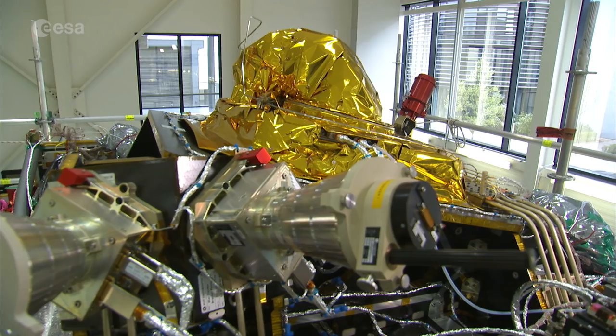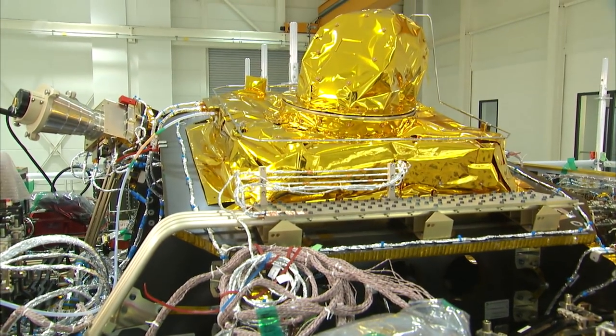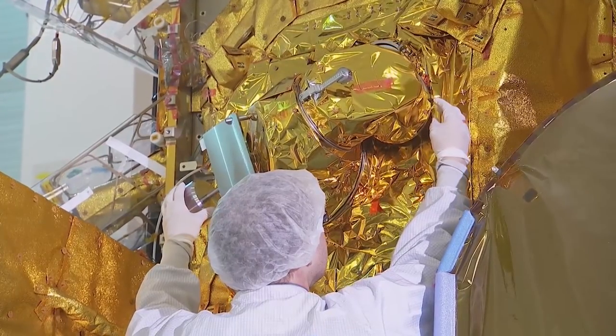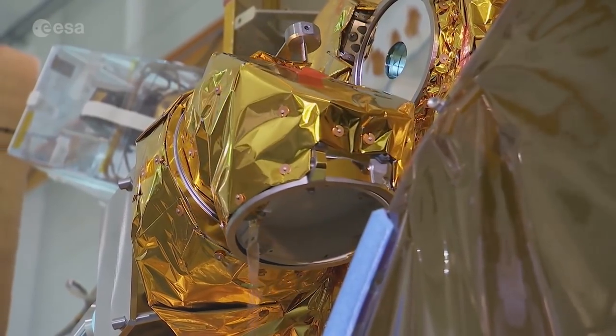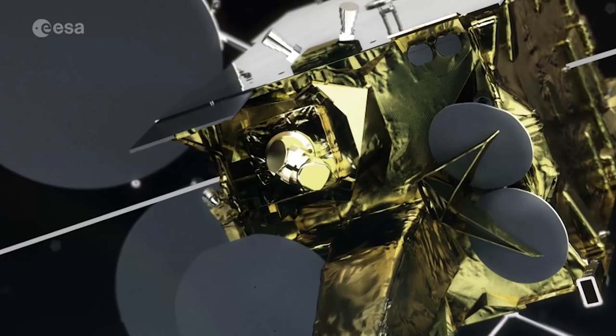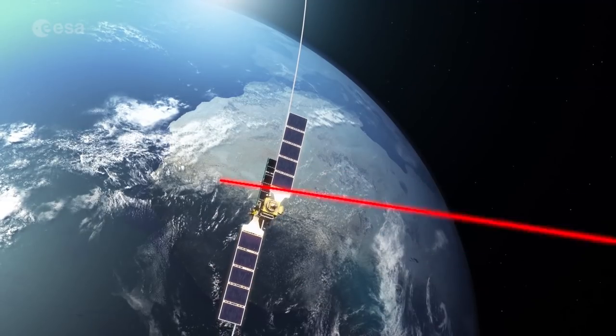One of the main components of the EDRSC satellite is the laser communication terminal. This innovative piece of technology is used for communication with the low-Earth orbiting satellites, which are also equipped with the same technology.